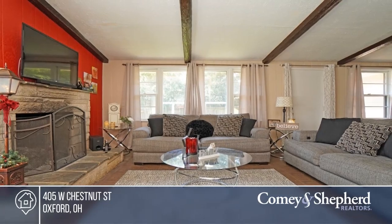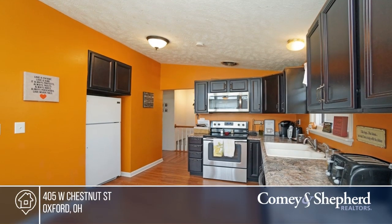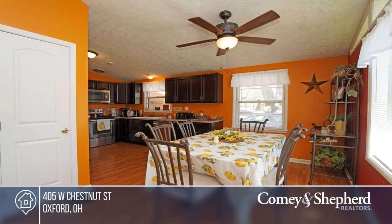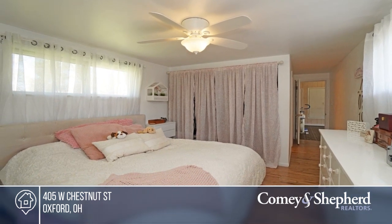Check out this four-bedroom, two-bath home close to uptown Oxford. Features of the home include a new roof added in May of 2019, a sump pump replaced in 2018, and a water softener replaced in 2017.